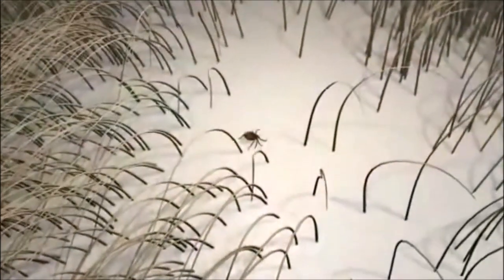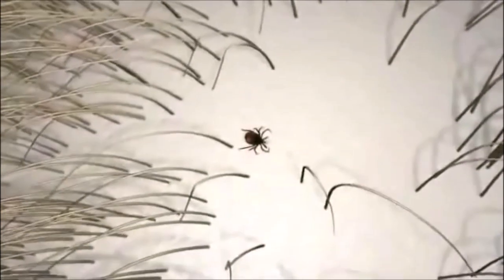Ticks have a four-stage life cycle: egg, larva, nymph, and adult. The larva and nymph require a blood meal to molt to the next stage, and an adult requires a blood meal to mate and reproduce. A female tick can lay several thousand eggs. Ticks are slow feeders and remain on a host for several days.